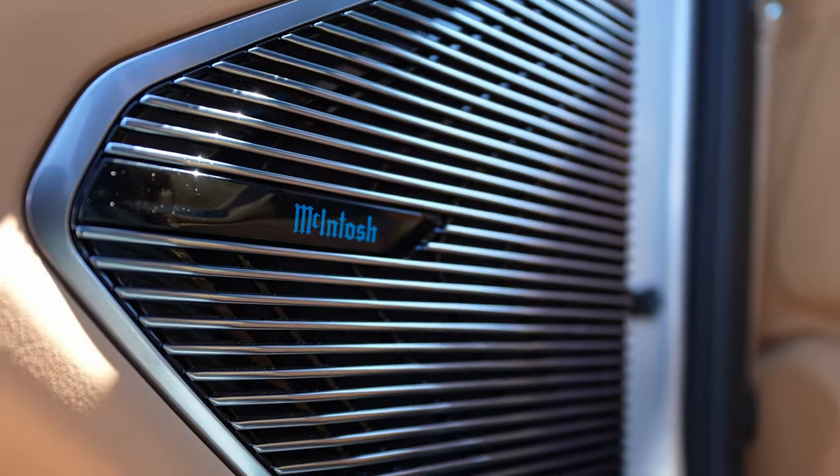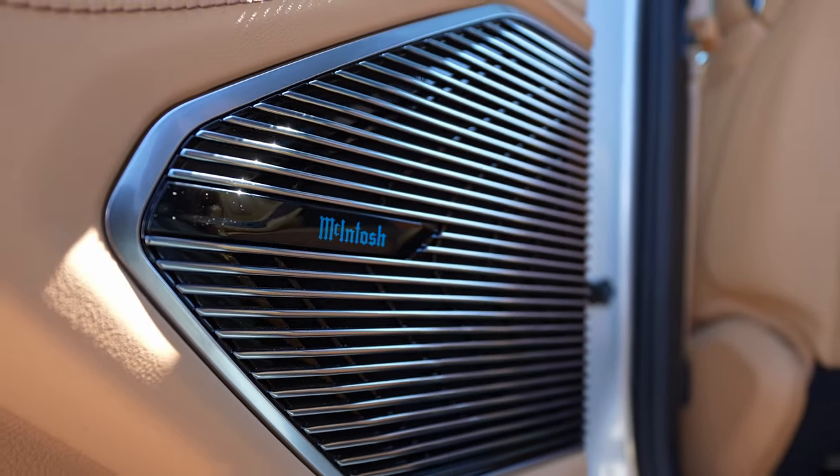Next up is the audio system. This car, being the Summit Reserve, was optioned with the McIntosh sound system. It's phenomenal — it's got sharp highs and mids, and the bass is awesome. I did run into one issue where the subwoofer rattled a bolt loose that holds it to the car and it started to rattle, but I took it to the dealership and they had it fixed that day. I can't complain about the sound system. It is probably one of the best sound systems I have had in a car.